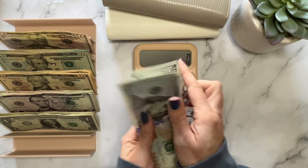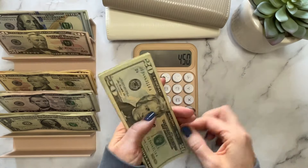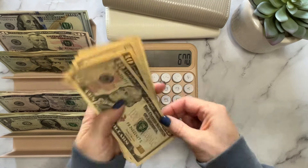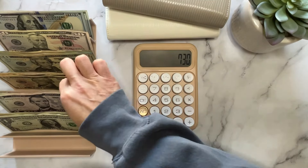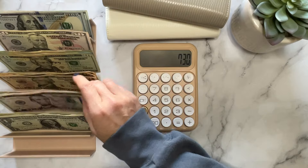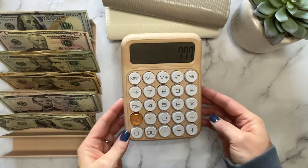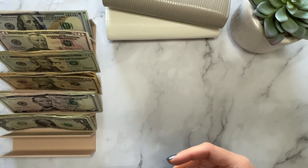So we have one, two, three, four — fifty. Twenty, forty, sixty, eighty-one, twenty, forty, sixty, eighty-two, twenty. Ten, twenty, thirty, forty, fifty, sixty. Five, ten, fifteen, twenty, twenty-five, thirty, thirty-five, forty. One, two, three, four, five, six, seven. $777 — that is what we are cash stuffing today. Let's start with my wallet, like always.